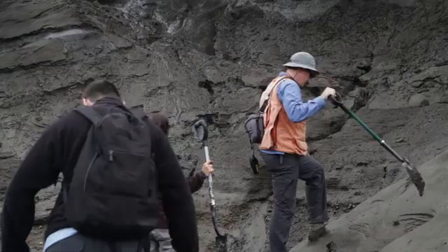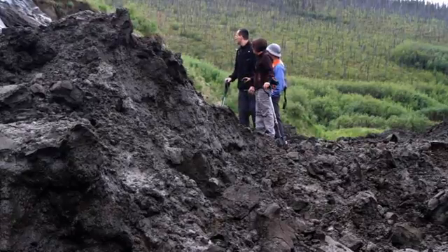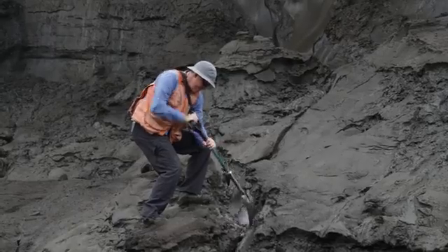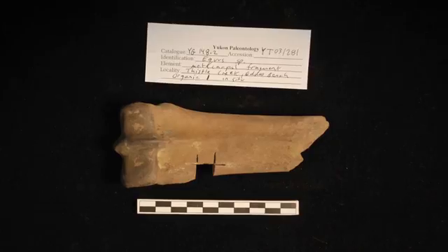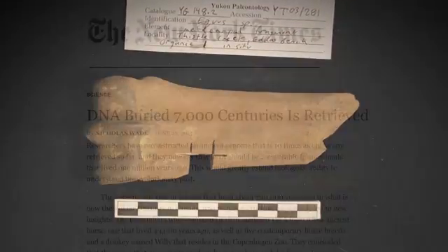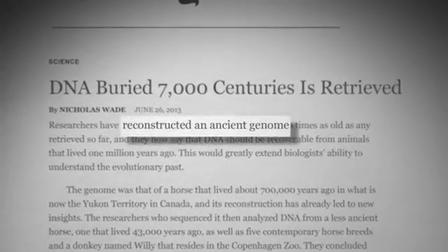To improve their chances of getting usable DNA, scientists like Shapiro focus their recovery efforts in Arctic regions like the Yukon. The permafrost soil that makes up most of the Arctic sediment is a very good storehouse for ancient DNA. So good, in fact, that when scientists found a bone fragment in 2013 from a horse that lived 700,000 years ago, they were able to extract DNA and reconstruct its genome. That is, as of now, the oldest ancient DNA that has ever been sequenced from a bone.